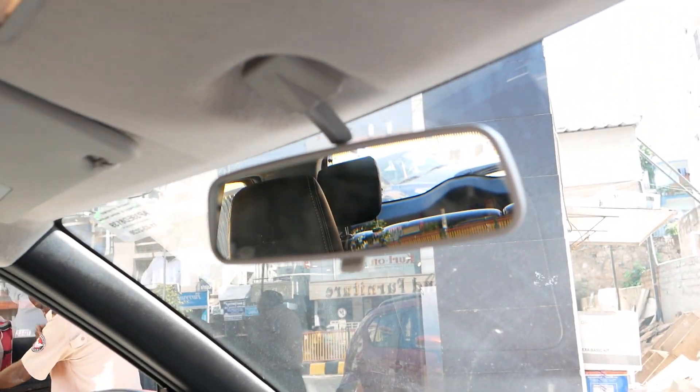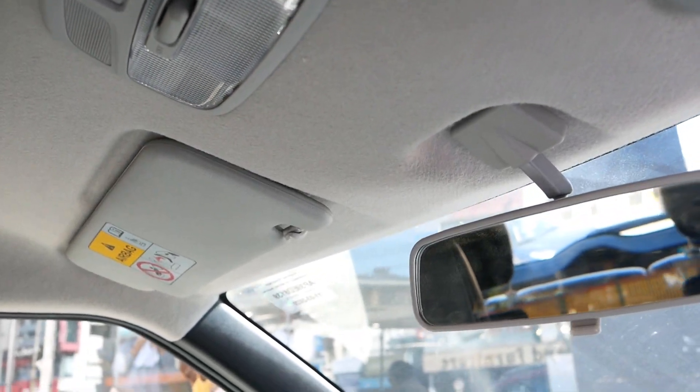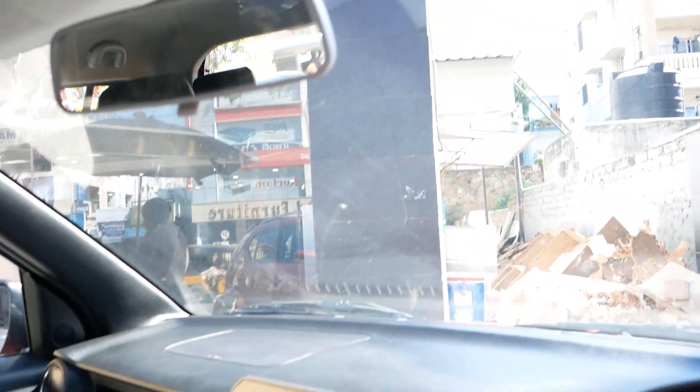Here is the handbrake. And here is the IRVM or the rear view mirror. Here you have the reading lights and here is the sunshade. There is no vanity mirror inside.